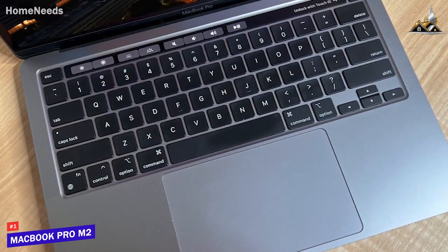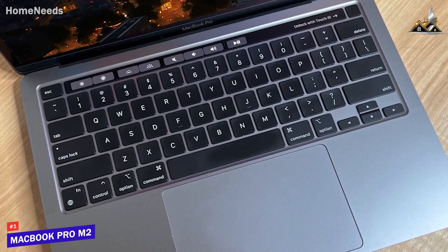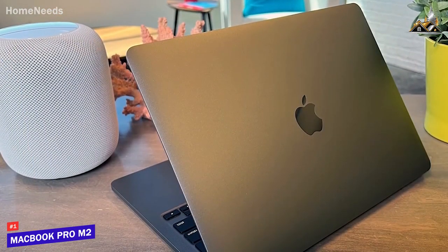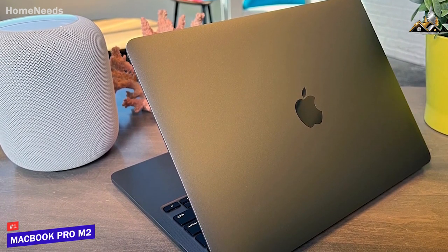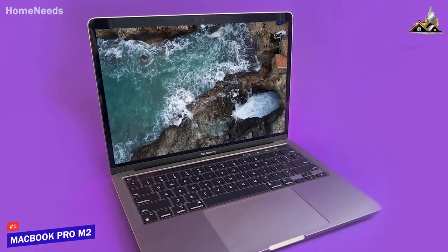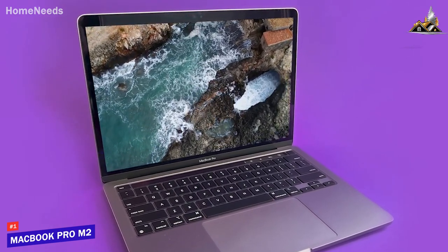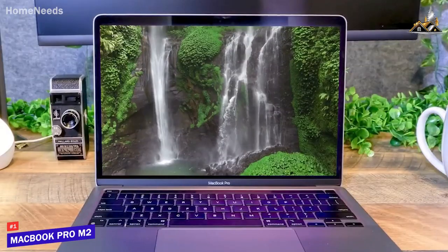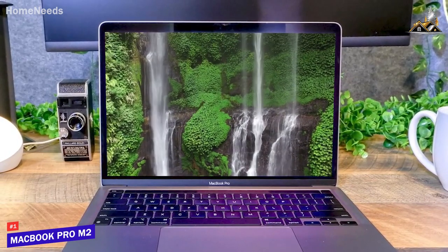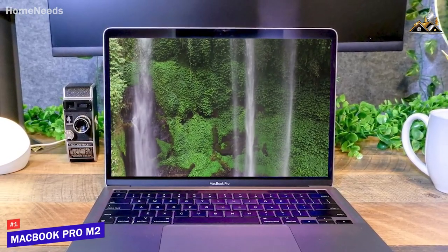Despite its stunning display and powerful components, it's incredibly efficient and can deliver up to 22 hours of runtime on a single charge to last throughout longer editing sessions or workdays. It also offers excellent thermal performance and doesn't overheat much or generate excessive noise when performing difficult tasks. The MacBook Pro M2 offers a stunning retina display, a comfortable keyboard, excellent battery life, and enough processing power to tackle difficult tasks like professional-grade media editing. If you can afford the price and need a laptop that offers top-tier power for processor-hungry tasks, this is a great choice for you.